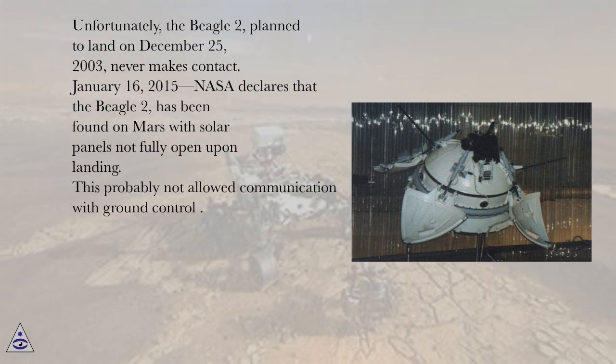Unfortunately, the Beagle 2, planned to land on December 25, 2003, never makes contact. January 16, 2015, NASA declares that the Beagle 2 has been found on Mars with solar panels not fully open upon landing. This probably did not allow communication with ground control.